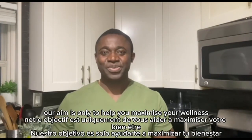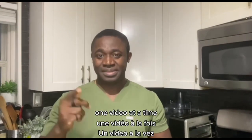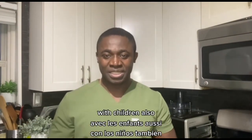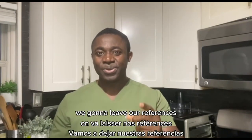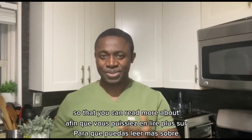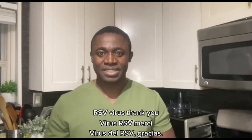Thank you. Thanks for watching another episode of Max Wellness. Our aim is only to help you maximize your wellness, one video at a time. Please share this video with friends and family with children. We're going to leave our references in the description section so that you can read more about the RSV virus. Thank you.